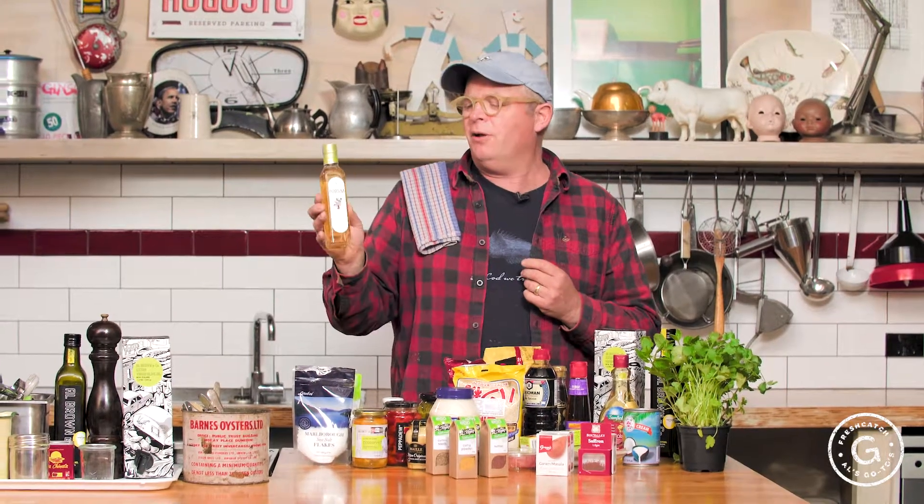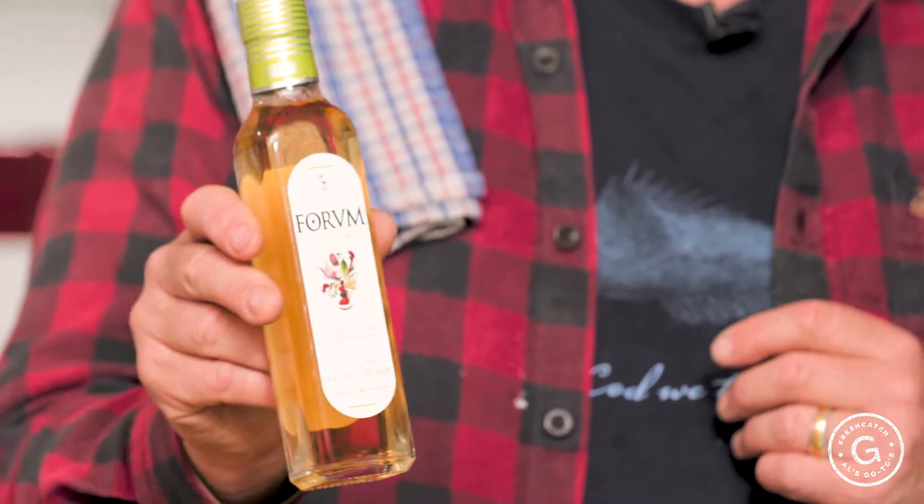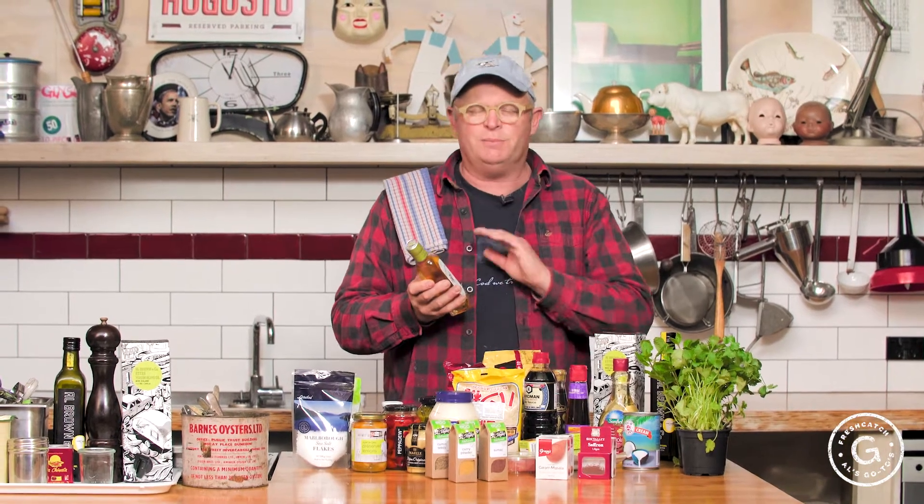Vinegars — there are so many great vinegars out there, and you need them for making mayonnaise etc. I use cider vinegar, and I still use good old malt vinegar that I grew up with. But when I want something special I use this Fervum chardonnay vinegar — it's aged, it's mellow, it's beautiful. Fresh clams, fresh oysters — I love this vinegar with those.